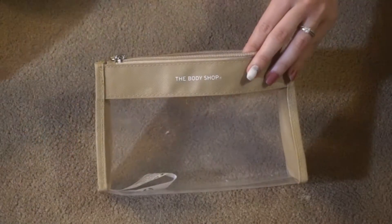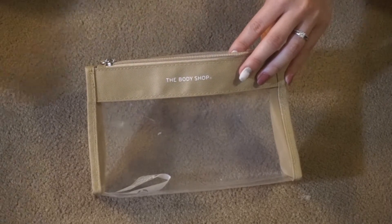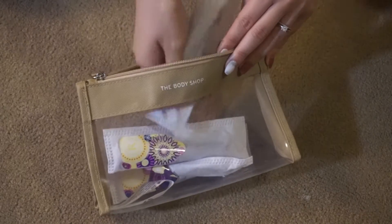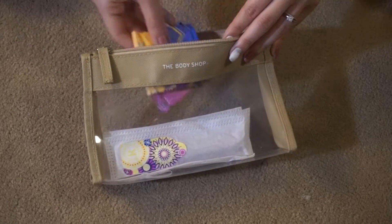What I like to do is have separate bags for different things. This first bag is mostly hygiene and jewelry. We have tampons and mini pads because you never know when mother nature will strike.